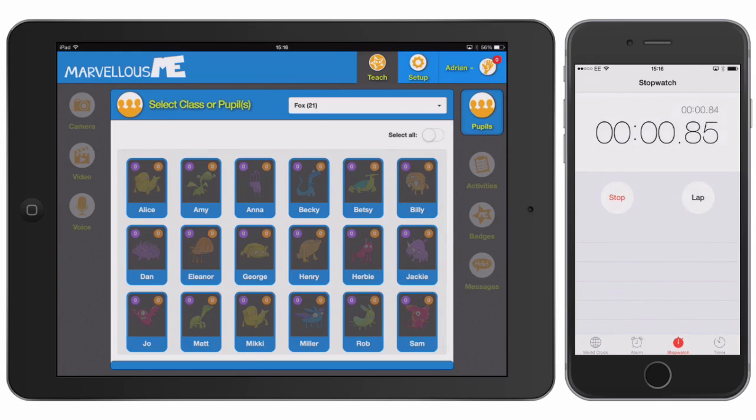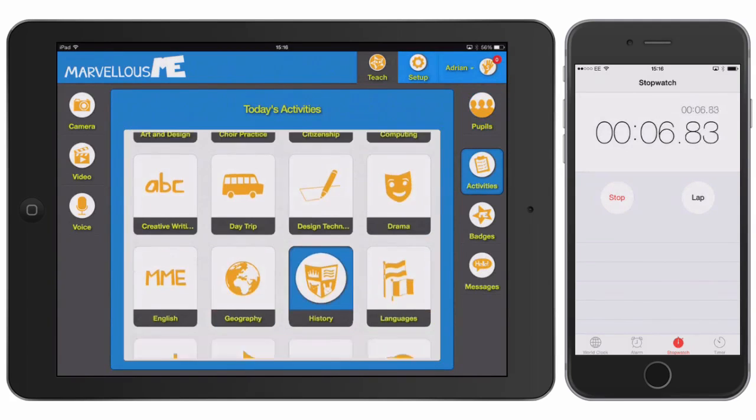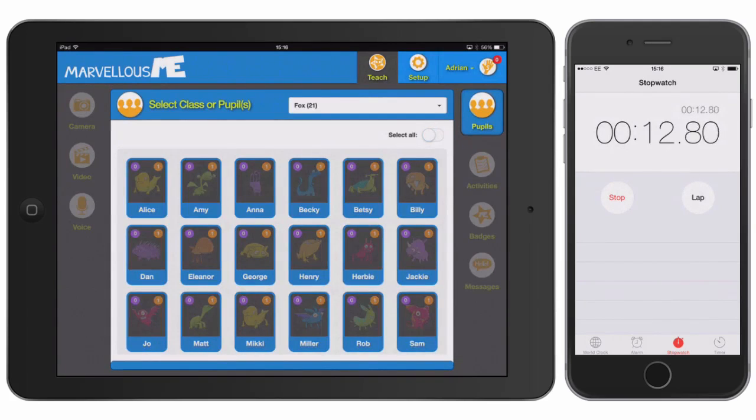Let's start the clock. To post an all-class activity, just tap Select All and choose a topic. You can easily change these and add more whenever you want. Congratulations, you've just told all parents that their children did creative writing today. Believe me, that's a lot more information than most of them get when they ask directly.